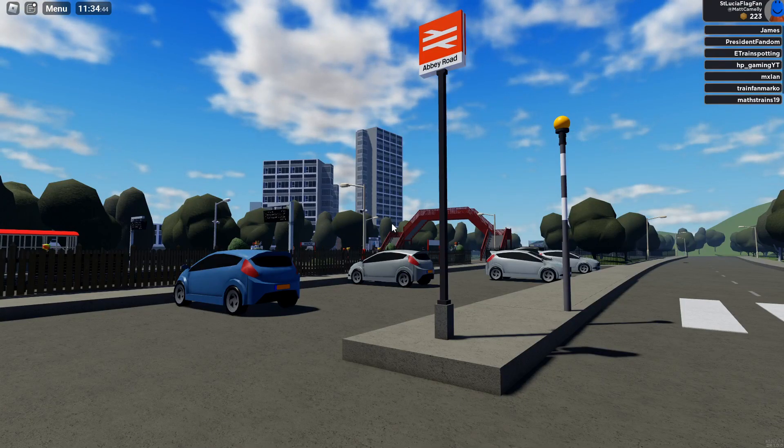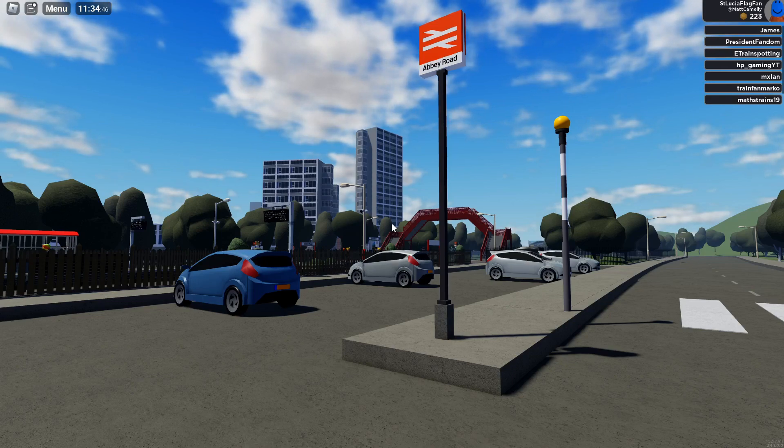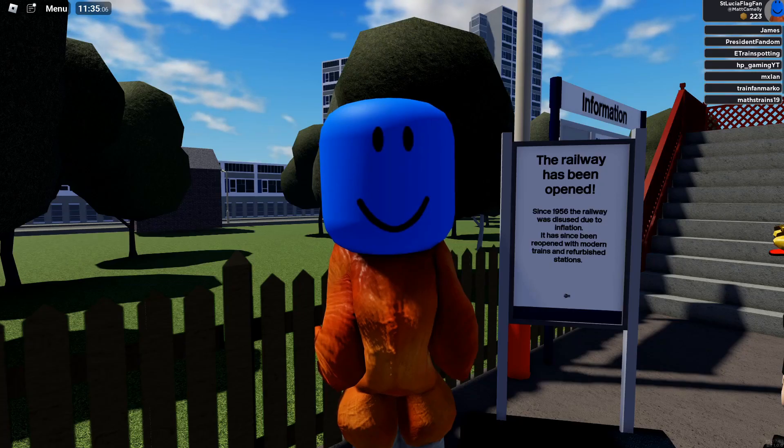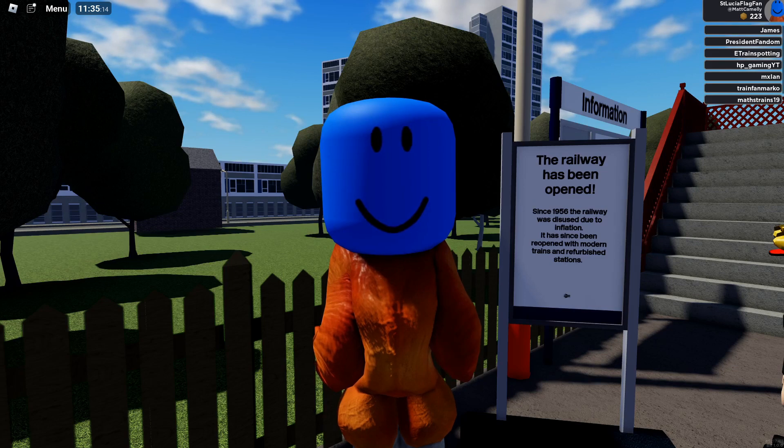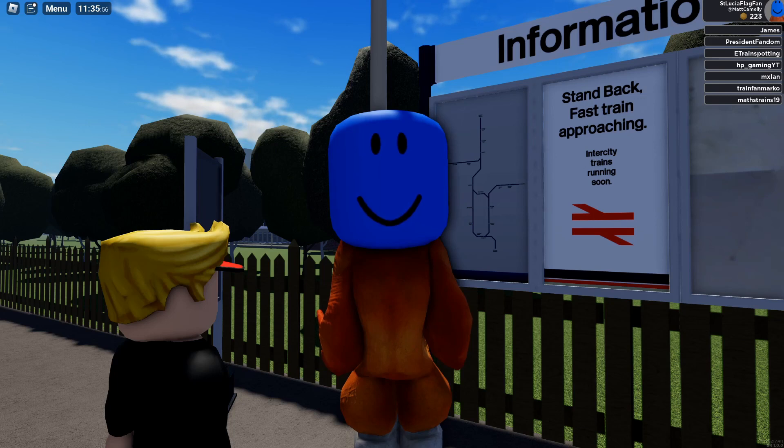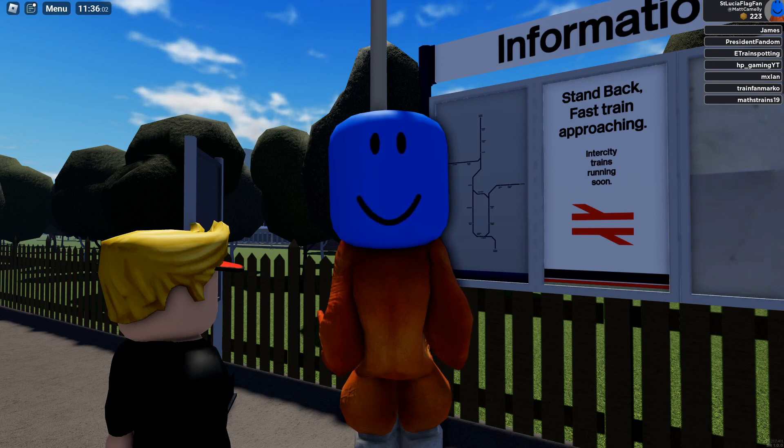At Abbey Road you can find out about the railway's history and future. As you can see on this sign, it says the railway was shut in 1956 due to inflation, and obviously it opened on the 1st of January 2023. And then as you can see on this advert, it's teasing the future of the railway as intercity fast trains will be running soon.